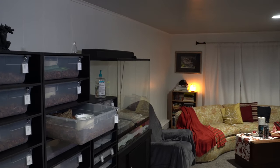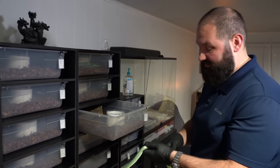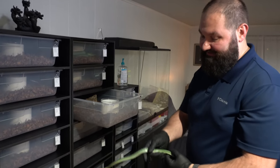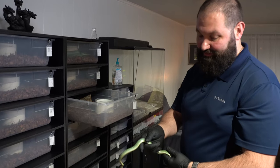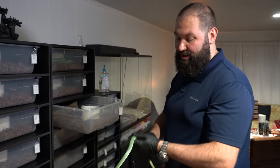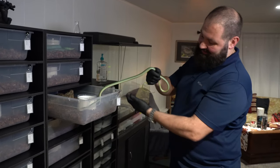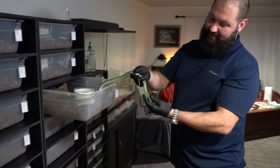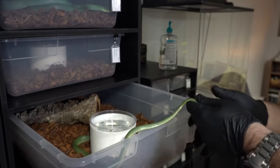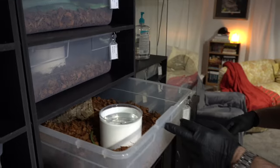One of my techniques - because these are very fast runners - is I stay calm, but I also kind of wrap up a lot of their body so it has a lot to feed through, so that when it's running it feels like it's still running but has a long way to go. You can see how I keep my fingers at the bottom and re-wrap a little bit to allow them to feel like they're really running, but really they're not going very far. She's already burrowing - look at her go.